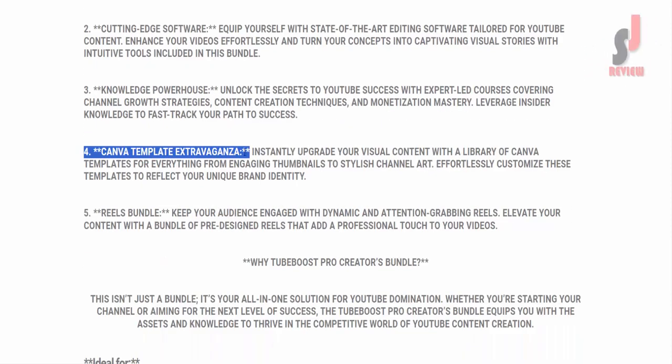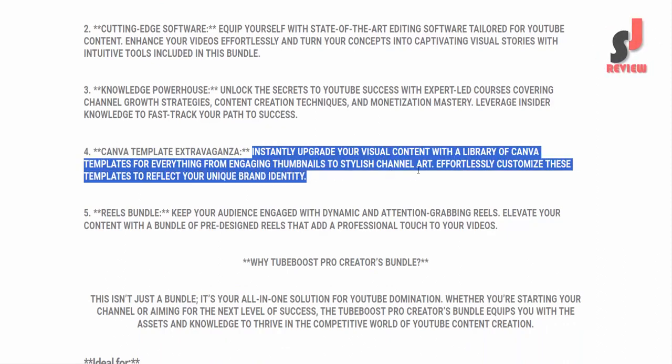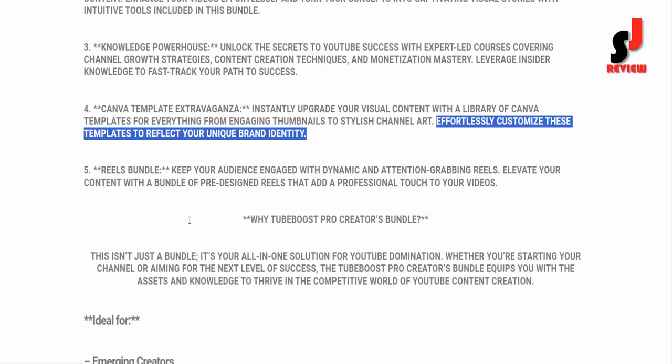Key Component 4: Canva Template Extravaganza. Instantly upgrade your visual content with a library of Canva templates for everything from engaging thumbnails to stylish channel art. Effortlessly customize these templates to reflect your unique brand identity.